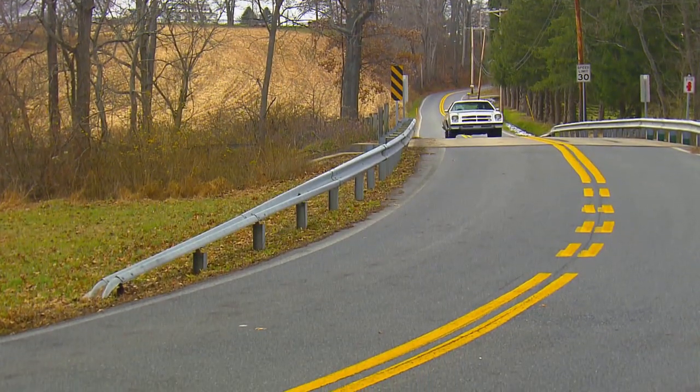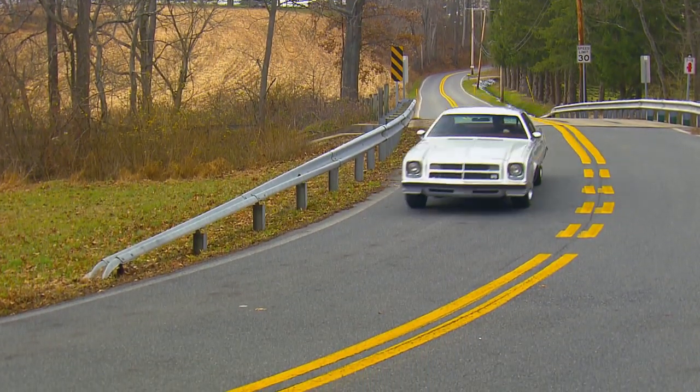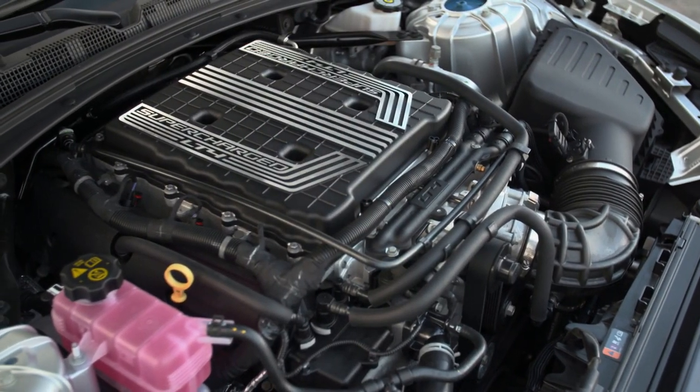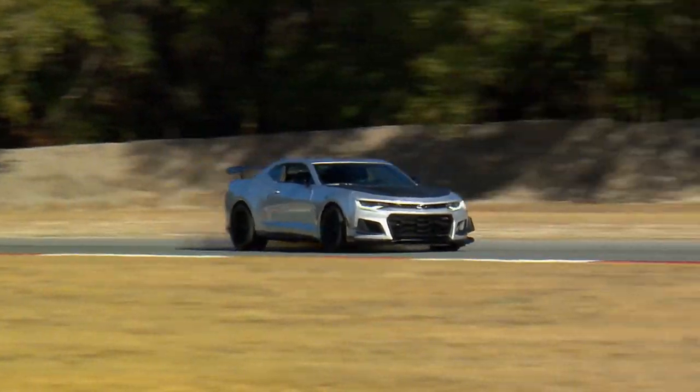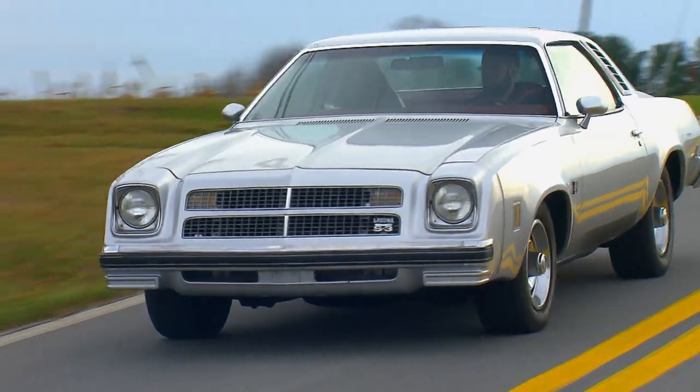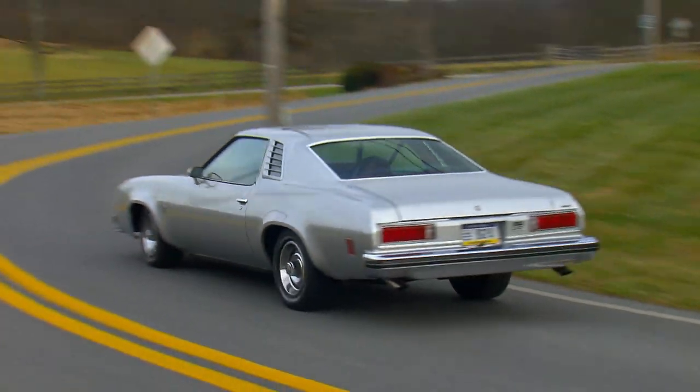People still worry about regulations killing off performance cars. But if the past proves anything, manufacturers will always find a way to pass the rules and make cars even faster and better. And that's a good reason for all of us to breathe easy.